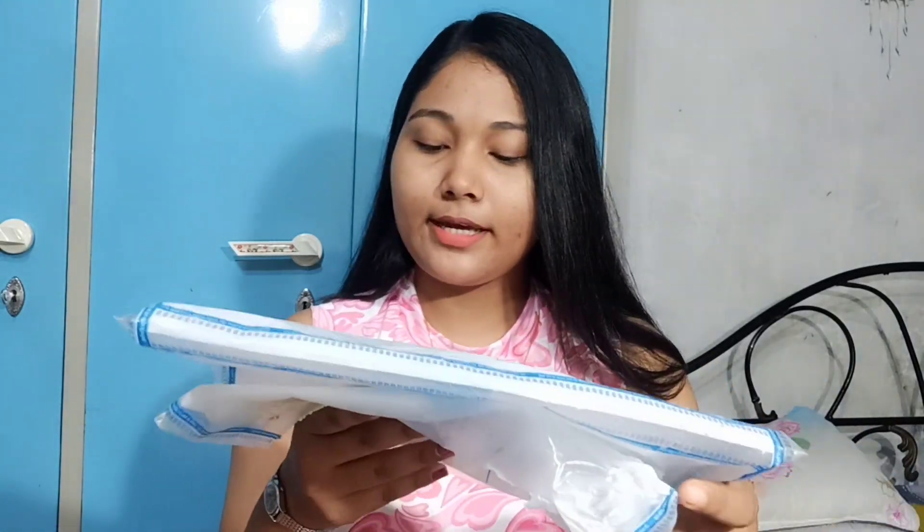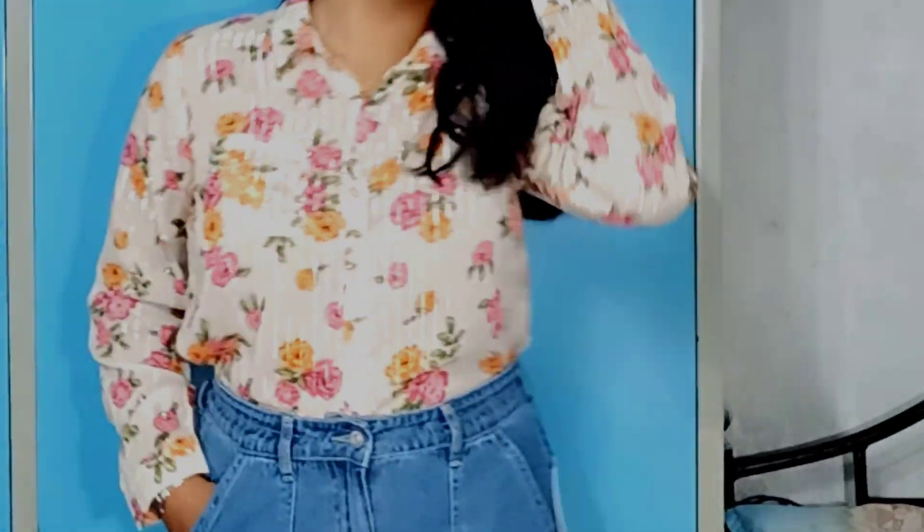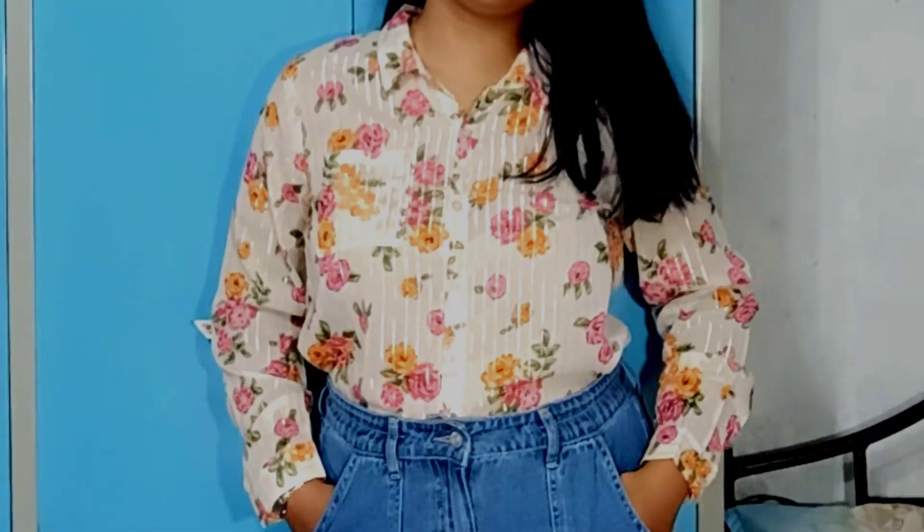The next product is a Casual Full Sleeve Floral Shirt. It is a very cute floral designer shirt. I am going to show you the color now. It is very cute but it is not fully shown yet — I am going to show you the color.